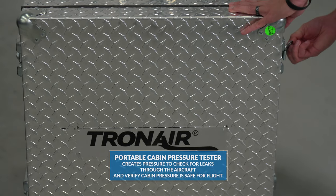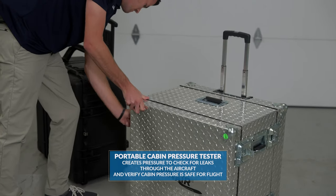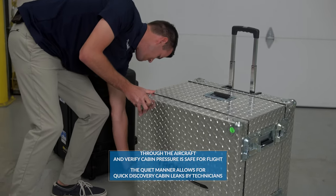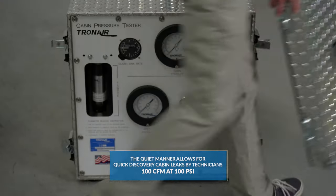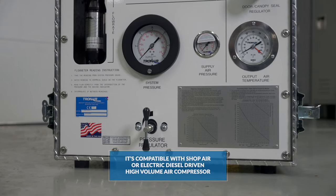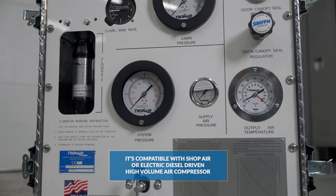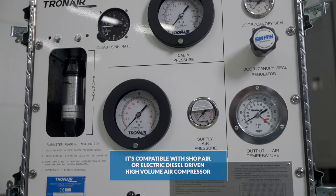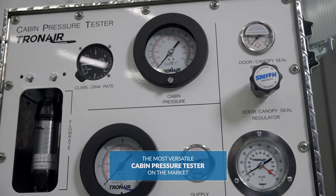The portable cabin pressure tester creates pressure to check for leaks through the aircraft and verify cabin pressure is safe for flight. The unit allows for quick discovery of cabin leaks by technicians at 100 CFM at 100 PSI. It is compatible with shop air or a compatible electric diesel driven high volume air compressor, similar to the MC7 style, making it the most versatile cabin pressure tester on the market.